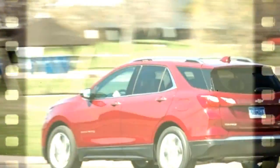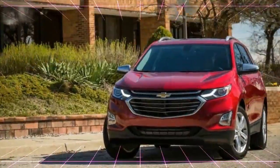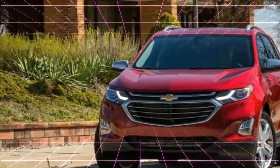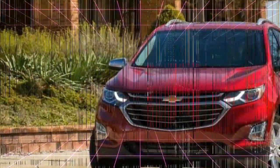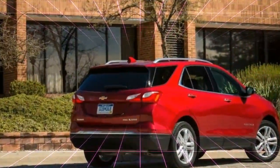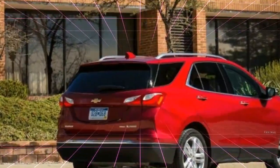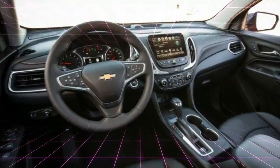The new Equinox boasts a more fuel-efficient engine lineup, a new all-wheel drive system, more modern interior accommodations, and a host of high-tech features, while still managing to weigh in at about 400 pounds less than the outgoing version.